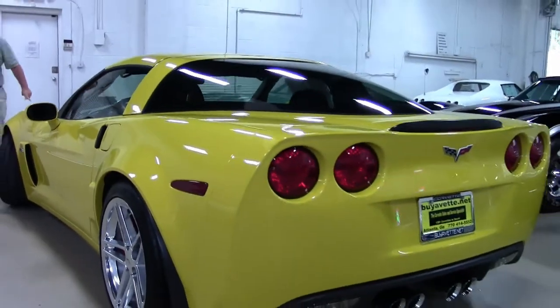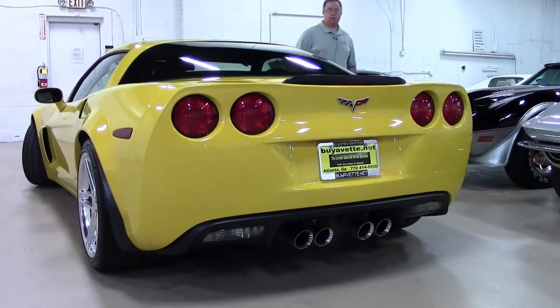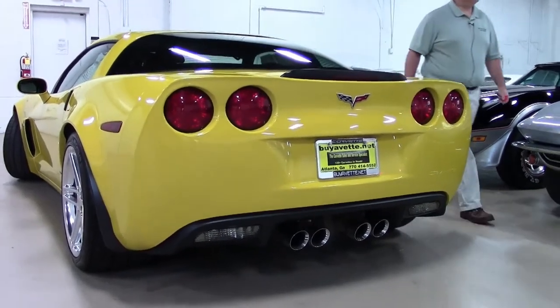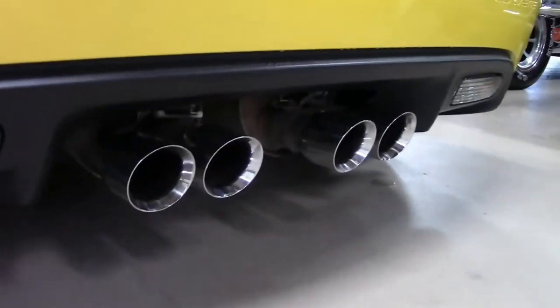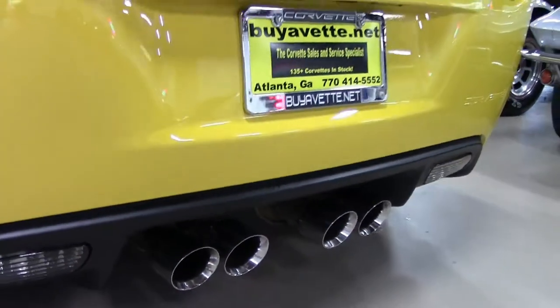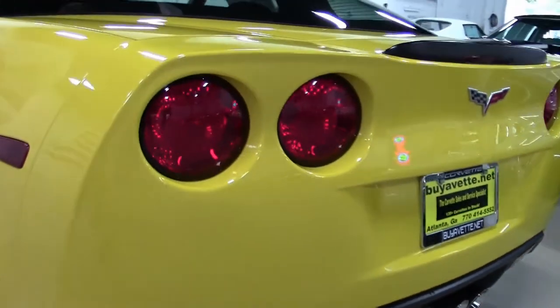Our lenses on our headlights are nice and clear. And the reason we bring the headlights up is to let you all know that is a pretty expensive maintenance item if they do fog over. That beautiful exhaust, and of course the polished wheels.